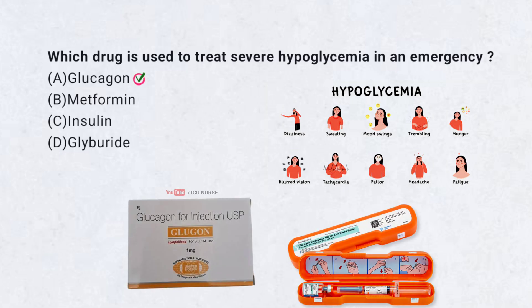Correct answer A. Glucagon. Glucagon tells the liver to release stored sugar. This raises blood sugar levels quickly in emergencies.